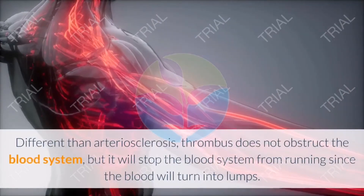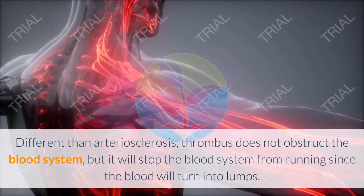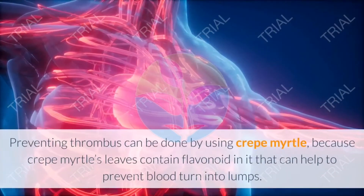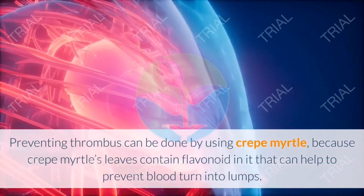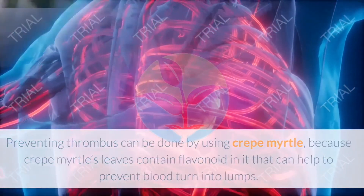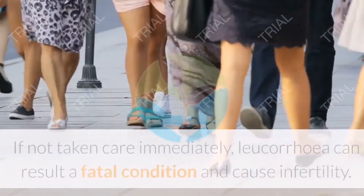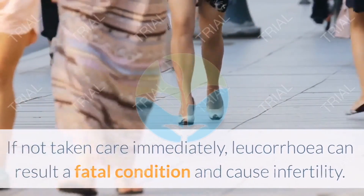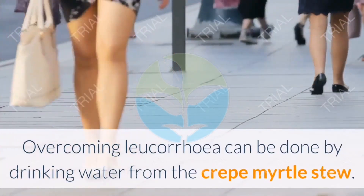Seventeen: Avoid thrombus. Unlike arteriosclerosis, thrombus stops the blood system by causing blood to turn into lumps. Preventing thrombus can be done by using Crepe Myrtle, as its leaves contain flavonoid that can help prevent blood from turning into lumps. Eighteen: Overcome leukorrhea. Some women may experience leukorrhea, which if not treated immediately can result in a fatal condition and cause infertility. This can be overcome by drinking water from Crepe Myrtle stew.